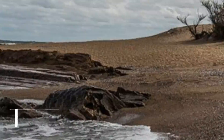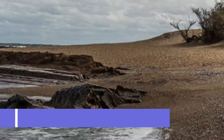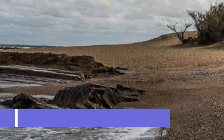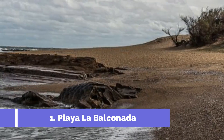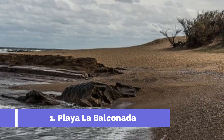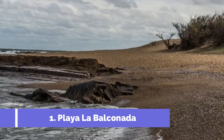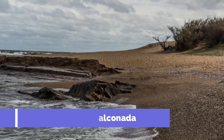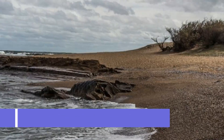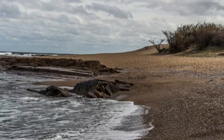Number 1: Playa La Balconada. Located in the charming coastal town of La Paloma, Uruguay, Playa La Balconada is one of the top attractions in the area. With its breathtaking natural beauty, picturesque landscape, and pristine sandy beaches, it is a must-visit destination for travelers seeking sun, sand, and relaxation. Playa La Balconada is known for its impressive waves, making it a popular spot for surfers of all levels.